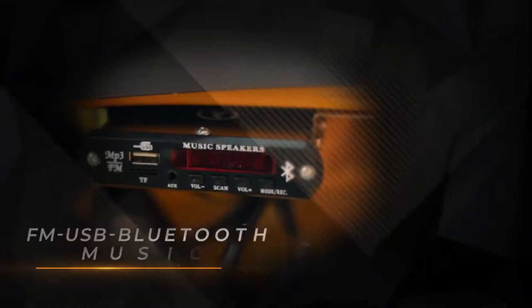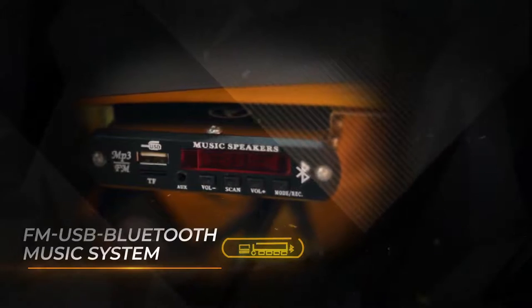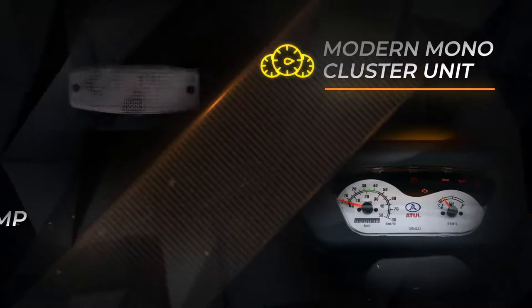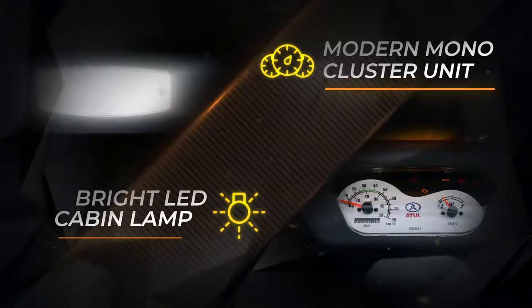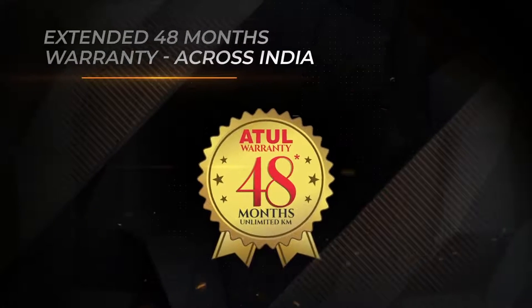FM, USB, and Bluetooth music system, modern mono cluster unit, and bright LED cabin lamp. Extended 48-month warranty included.